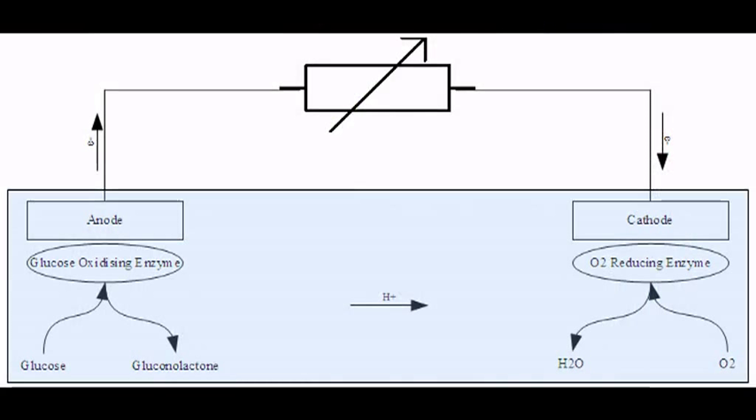Gluconolactone! Anyway, the electron then travels through the anode and along the wire through whatever you are trying to power. Notice the hydrogen atom that is left behind, as it will come back into play.